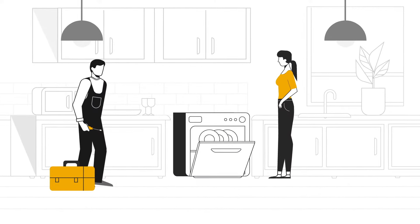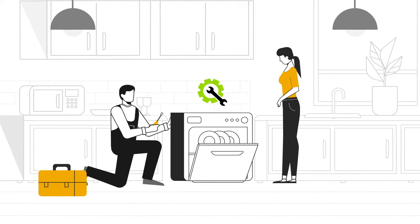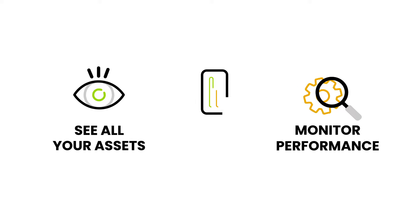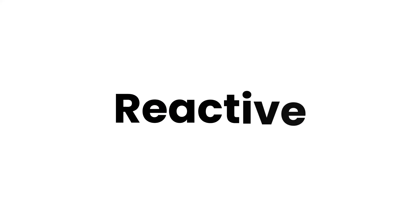With Smart HQ Pro, leverage precision diagnostic tools at the point of service, avoiding trial and error and unnecessary repairs. Get a bird's eye view of all your assets and dive into precision diagnostics before diving into the toolbox, helping you go from reactive to proactive.